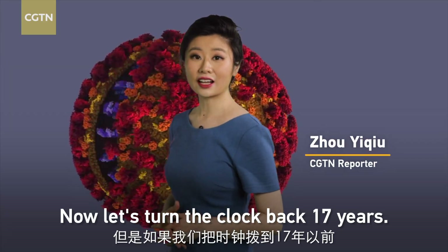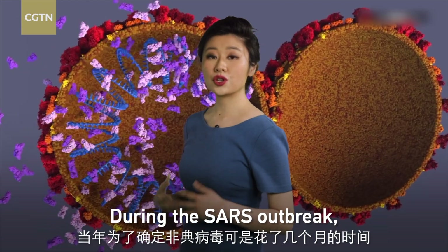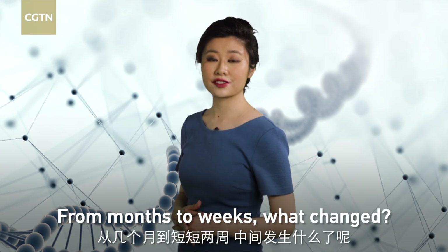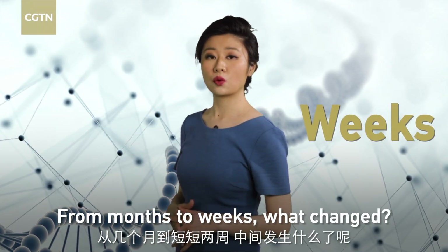Now let's turn the clock back 17 years. During the SARS outbreak, it took months to identify the genetic material of the virus. From months to weeks — what changed?